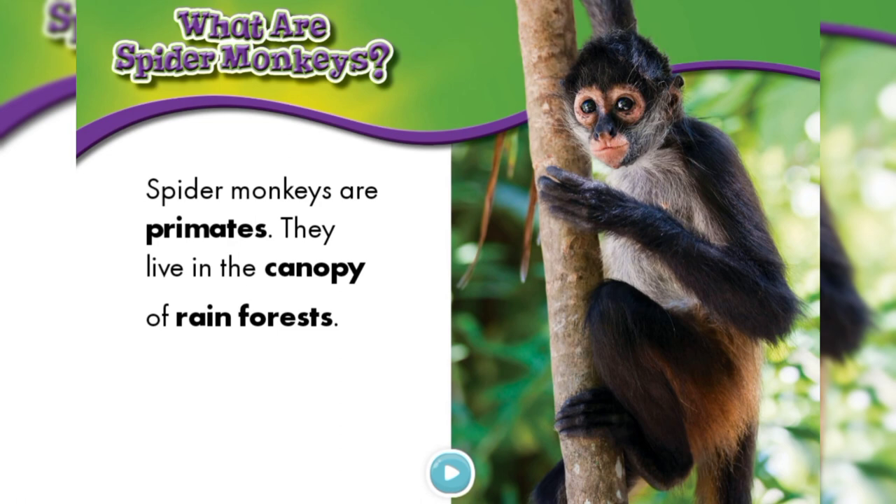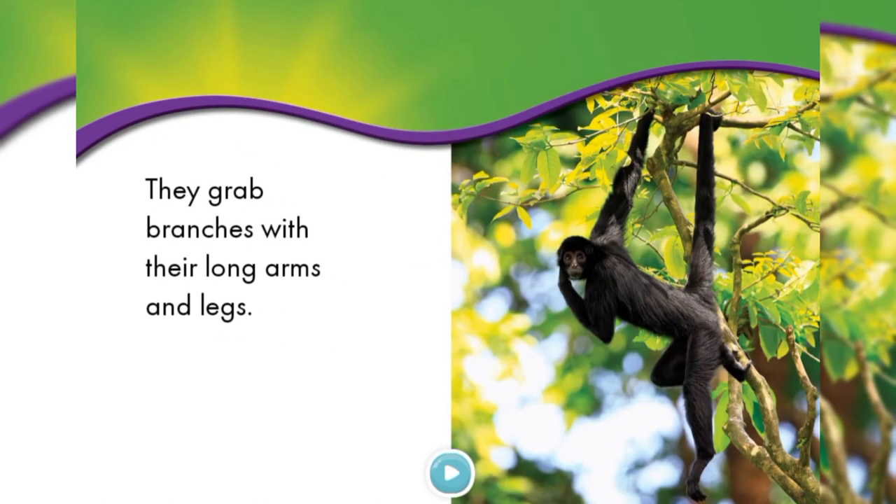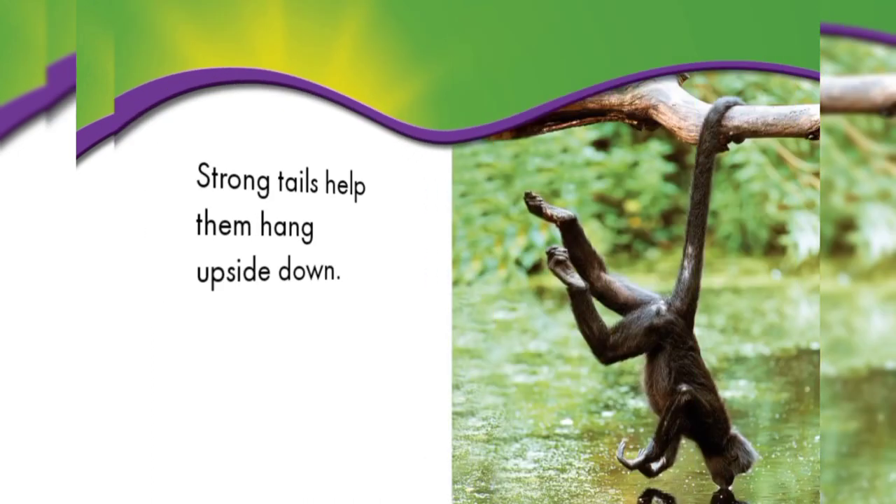First thing first, what are spider monkeys? Spider monkeys are primates. They live in the canopy of rainforests. They grab branches with their long arms and legs. That's so exciting!